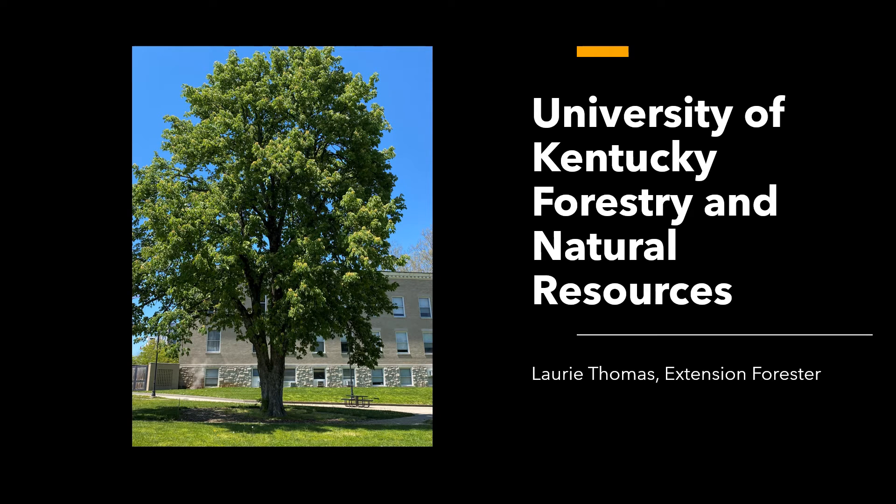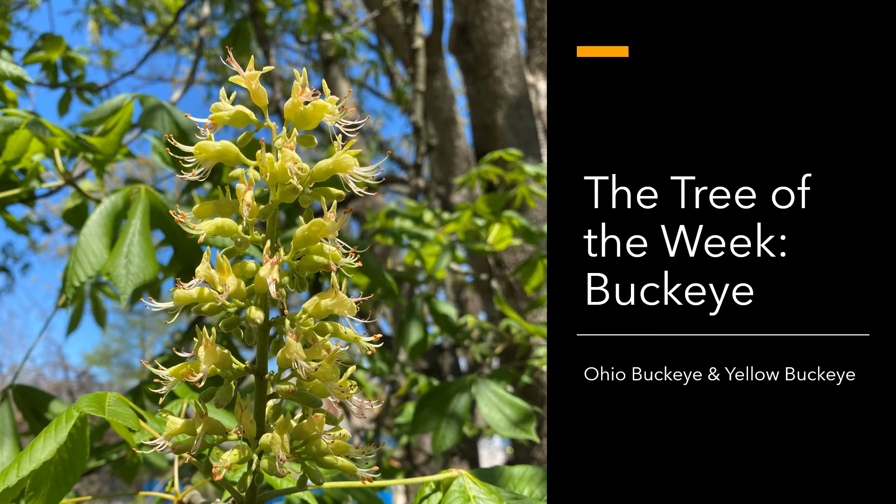Hi, I'm Laurie Thomas with the University of Kentucky Department of Forestry and Natural Resources, and I'm here with the Tree of the Week — or I guess I should say the Trees of the Week, the Buckeyes. We will be discussing both the Ohio Buckeye and the Yellow Buckeye, since both are found in Kentucky and have many similar characteristics.